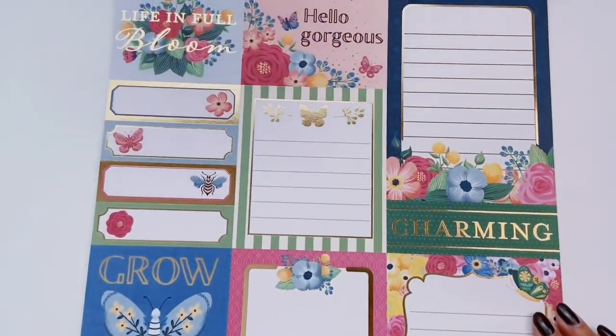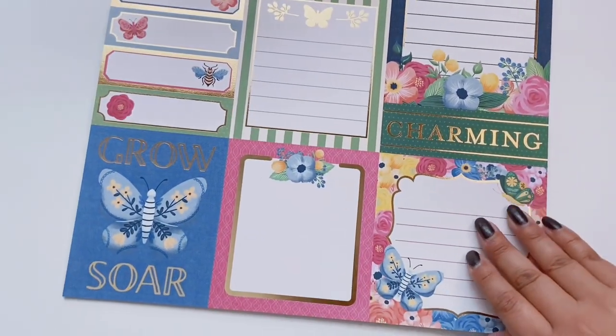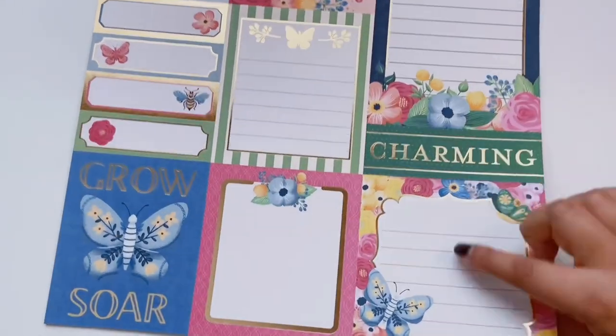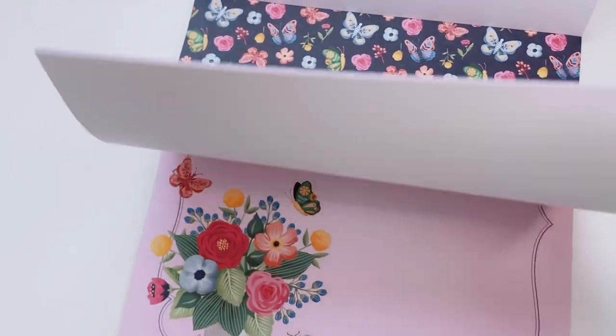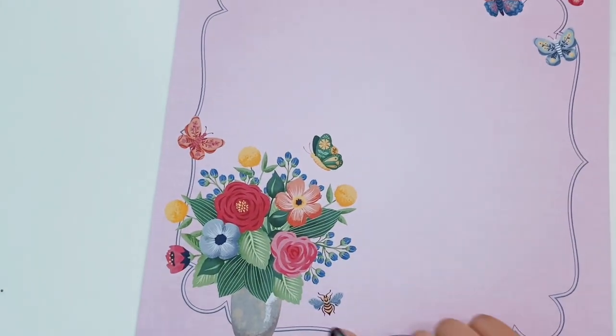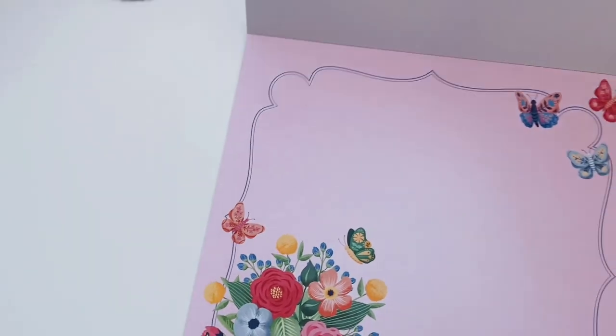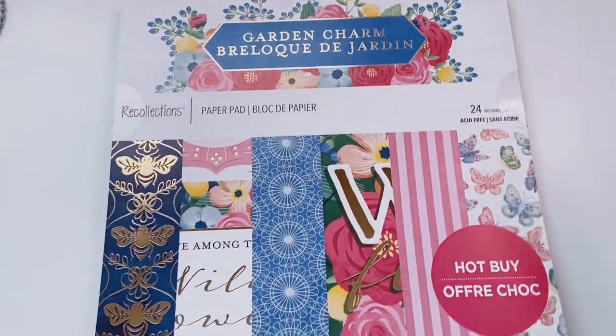Some journaling cards: 'Life in Full Bloom,' 'Hello Gorgeous,' 'Charming,' 'Grow.' Then a butterfly print with flowers and a little bee with pink. That is Garden Charm — if you're into bright, colorful things and you love flowers, this is one you'll want to add to your wishlist.